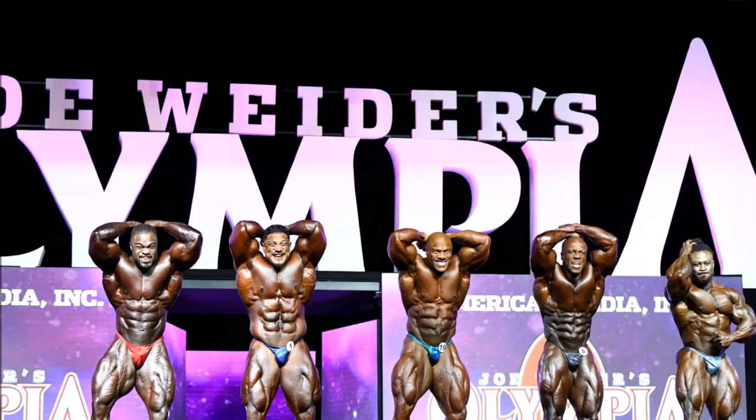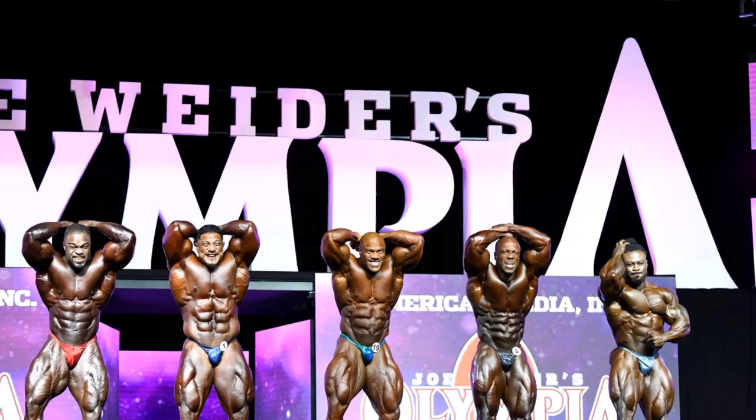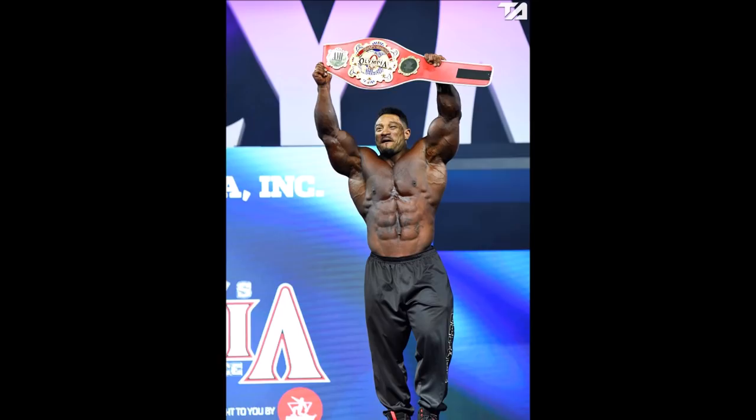All right, what's going on, guys? Nick here with Nick Strength and Power. It's the day after the Olympia. Obviously, Shawn Rodan ended up taking the win, Phil Heath took second, and Roelly Winklaar took third. He also took the fans' choice award — the People's Champion — which was in the form of a title belt. I've seen all the photos, watched all the videos, and read all the comments.